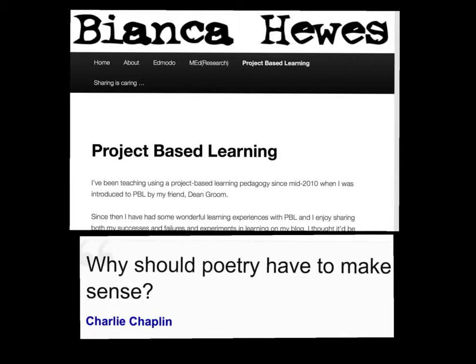Although her students are older, I noticed she focused on a theme rather than a type of poem. I came across a quote by Charlie Chaplin on why poetry has to make sense, and I thought this had definite possibilities. There are many nonsense poems that younger students enjoy that allow them to explore while also having lots of fun playing with words.